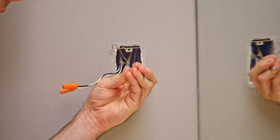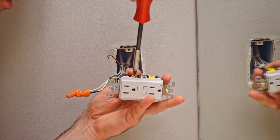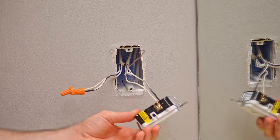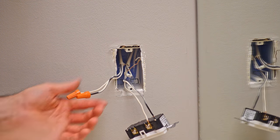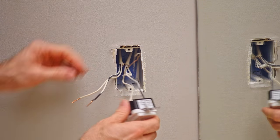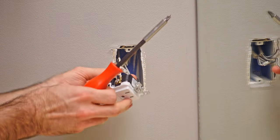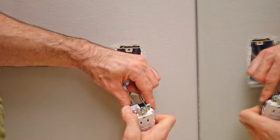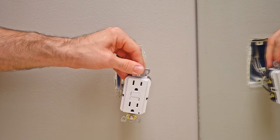I'm now ready to hook up the GFCI. I've got my line cables — I'll do them first and go ahead and secure them. Since I am going to have the load hooked up, I'll remove the sticker covering the load terminals, take off my wire caps, and plug my load wires into my load terminals. Last of all, the ground wire. Double check everything's nice and snug and not going to pull out, and I'm ready to reinstall the outlet into the wall.